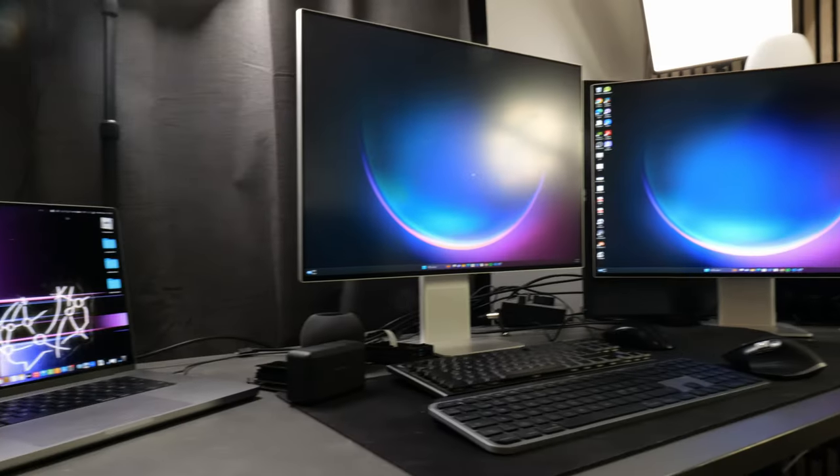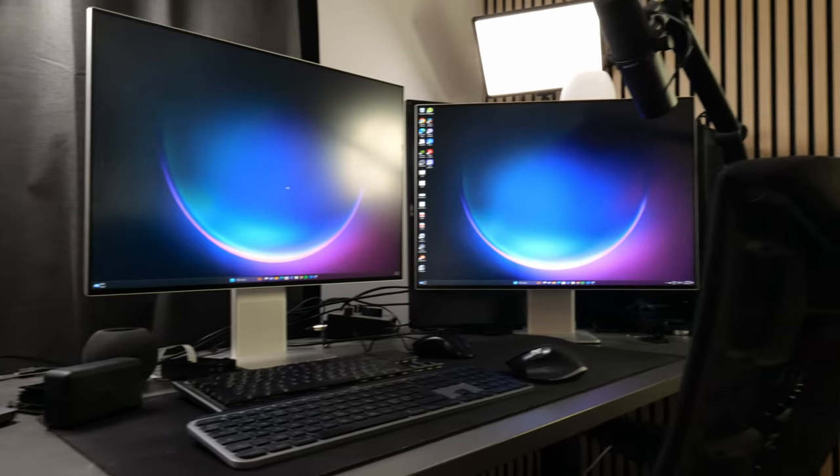Hey guys and welcome to a new video. In this video we're going to take a look at my setup and go over all the gear that I'm using. I'm going to talk about what type of gear I have, why I use it, and I'll probably come with some recommendations — what I'm using the most and what I find the most useful for the type of work that I'm doing.